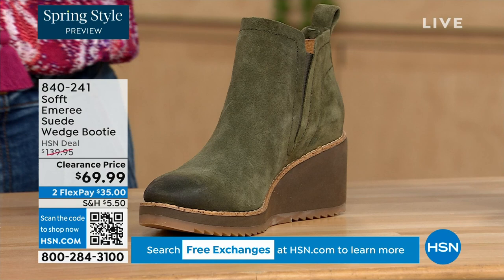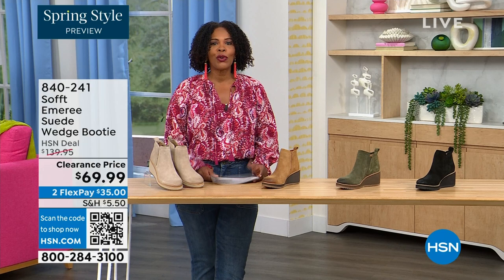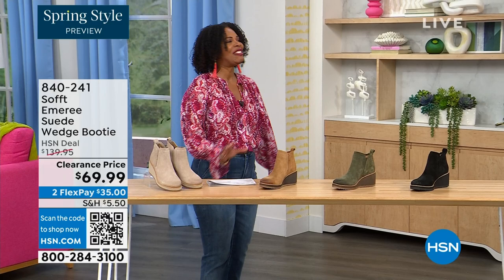This bootie is on clearance — 50% off our regular HSN price. We originally brought it in sizes 6 to 11 including half sizes. And here to share more with us, another footwear expert is Cynthia Zimbalas — it's so great to have you, it's been a while.